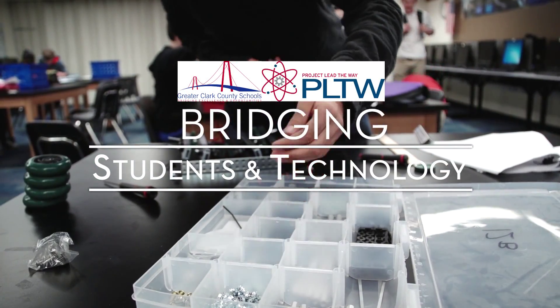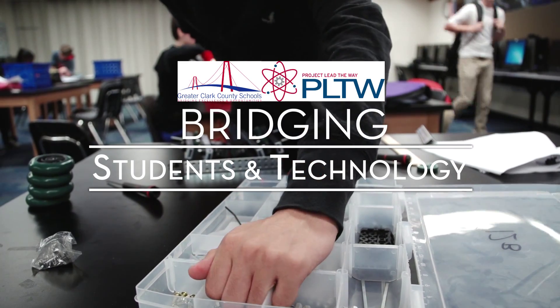Project Lead the Way is the nation's leader in STEM education. STEM stands for science, technology, engineering, and math.